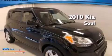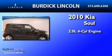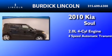This is a 2010 Kia Soul. It has a 2.0-liter four-cylinder engine and a four-speed automatic transmission.